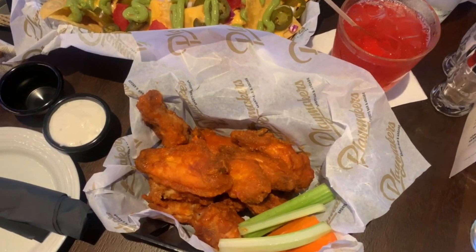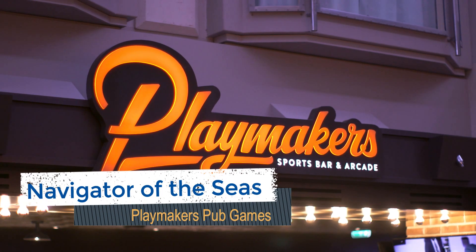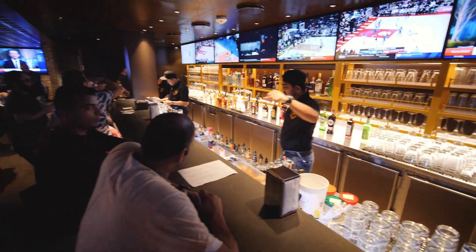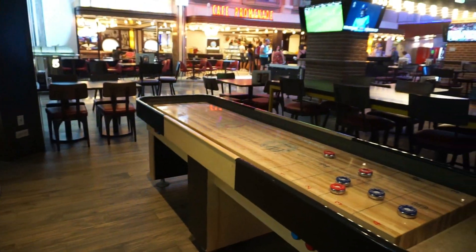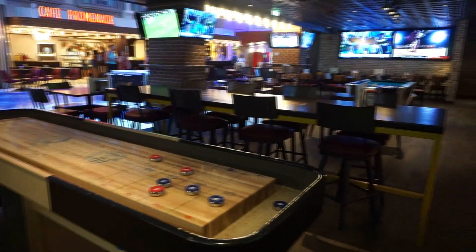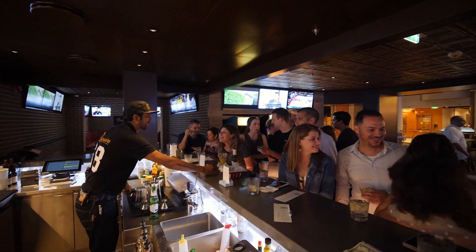A new addition to Navigator of the Seas is Playmakers Sports Bar and Arcade. This pub offers drinks that are included in the deluxe beverage package as well as specialty dining items priced a la carte. At Playmakers, the arcade games will cost you additional money. However, a nice touch is the inclusion of some free bar games like pool, foosball, and several large Jenga games. So find some friends, grab a few drinks, and challenge them to a friendly competition.